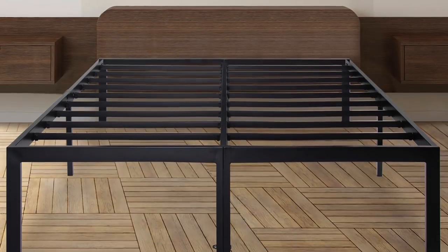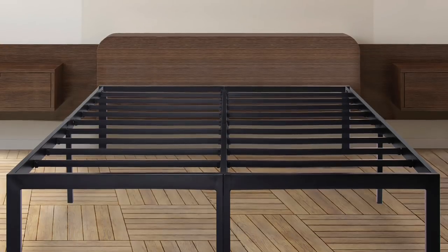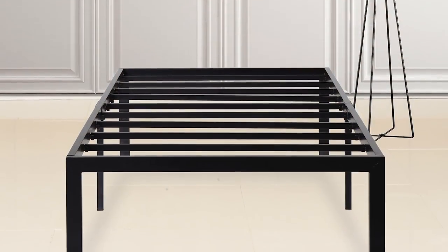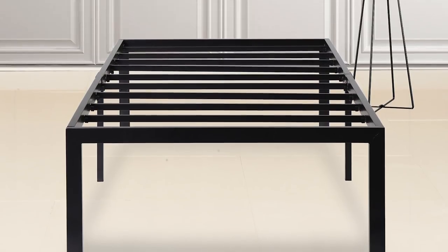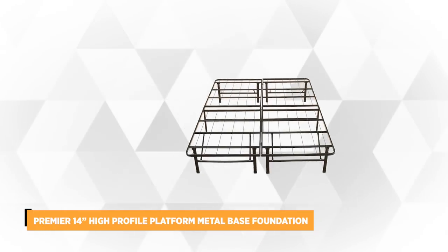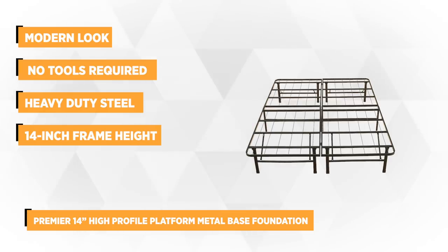We want to know what you think, so please don't hesitate to write down your comments in the suggestion box below. If there's an item or product you'd like to see reviewed, just write that in our comments section. Now let's head on to our last two products. The fourth frame on our list is the Premier 14-inch High Profile Platform Metal Base Foundation Bed Frame with Under Bed Storage.